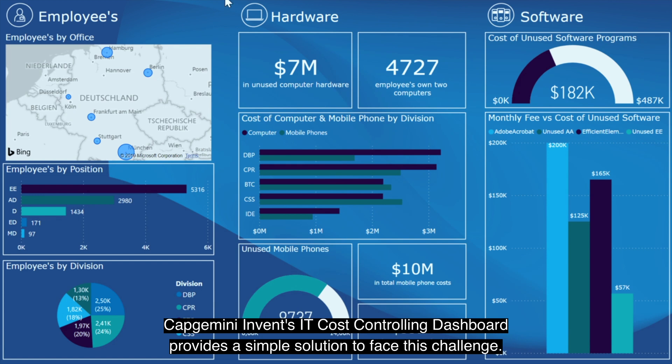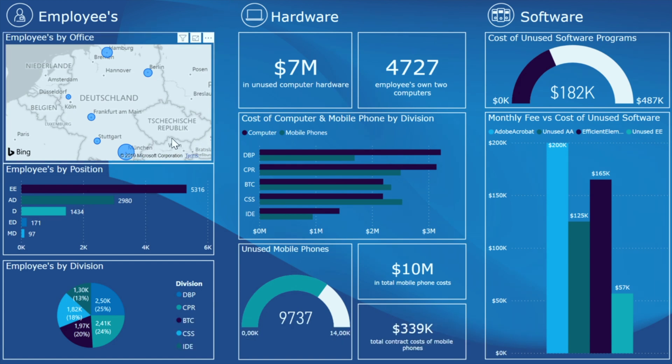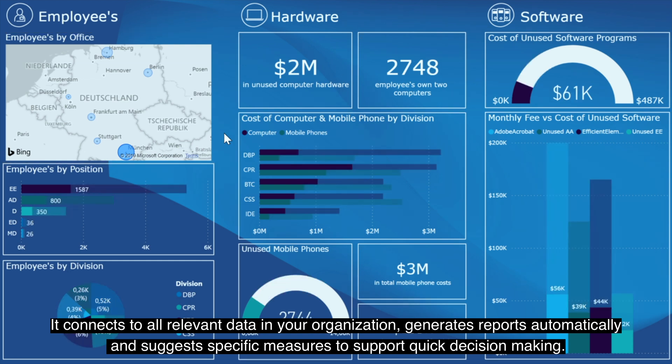Capgemini Invent's IT cost-controlling dashboard provides a simple solution to face this challenge. It connects to all relevant data in your organisation, generates reports automatically and suggests specific measures to support quick decision-making.